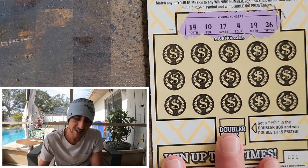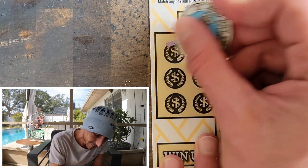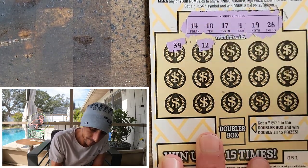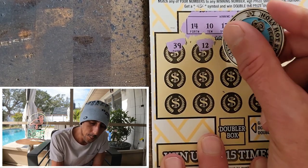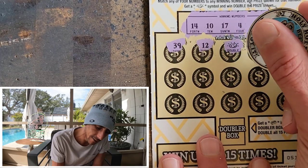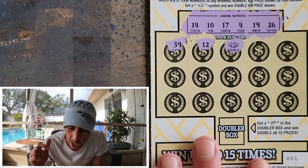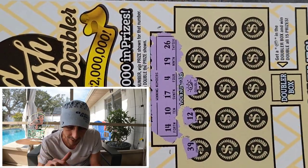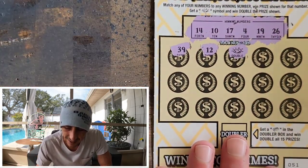Let's get it baby — 14, 10, 17, 4, 19, 1, 26. Let's go! 29 — nasty, they couldn't put nasty in the winning numbers. Boom baby — we got the nugget! We got the freaking nugget! We did it! Boom, look at that — look how beautiful it is! The nugget, the nugget, guys — we did it!